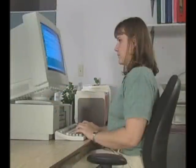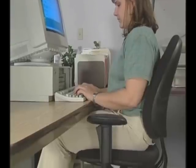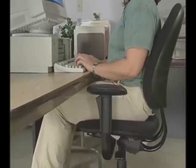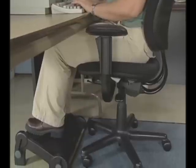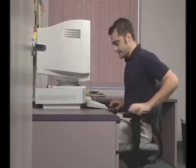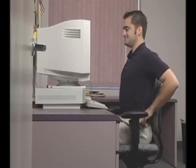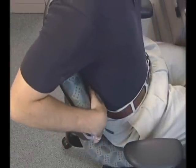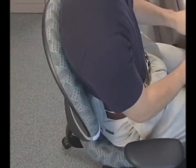Keep your seat high enough to place your forearms at right angles to your upper arms. Your legs should be positioned so that the thighs are at right angles to the shins, with your feet resting flat on the floor or on a footrest. It is especially important to support your lower back, the lumbar region. This can be done with a lumbar cushion, a pillow, or even a rolled-up towel. And make sure your torso is at a 90-degree angle to your thighs.